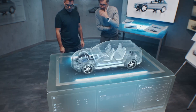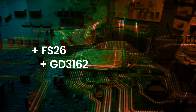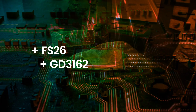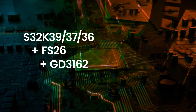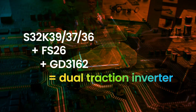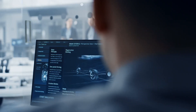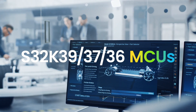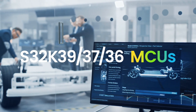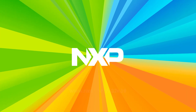With the NXP S26 safety system basis chip and NXP GD3162 high-voltage isolated gate drivers, the S32K39, 37 and 36 is enabling a dual-traction inverter solution with ASIL D functional safety requirements. Learn more about how S32K39, 37 and 36 MCUs can accelerate your electric vehicle traction inverter control needs at NXP.com/S32K39.